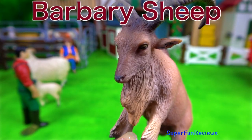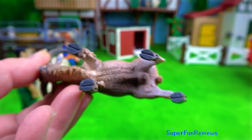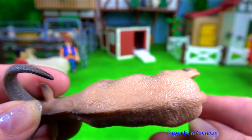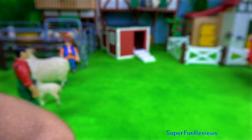The Barbary sheep are naturally found in northern Africa. They are found in dry rocky mountainous areas and are very agile at jumping from stone to stone and climbing up steep inclines. You might notice the front legs are shorter than the back.